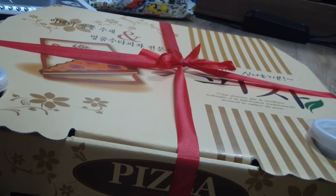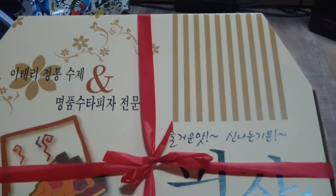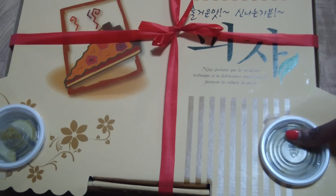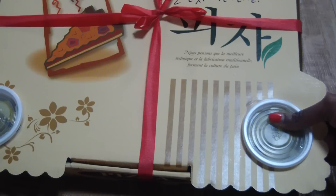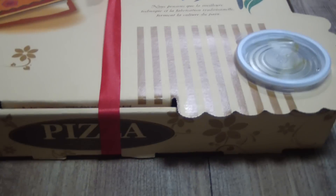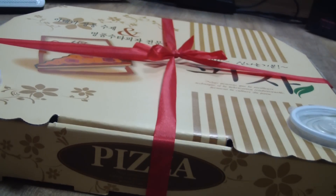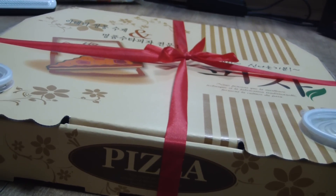This pizza is from Pasta Audio, and it looks like this. These two special items are pickled cucumbers, because Koreans are not good with greasy foods, so pickled cucumber stuff like that helps to clear their palate and aids with digestion. Okay, so let's open the box!